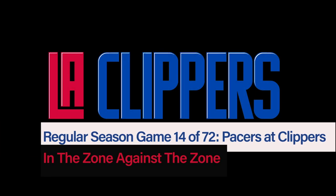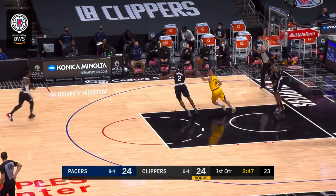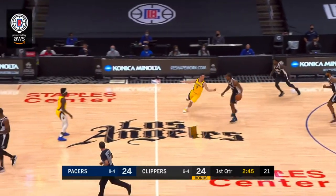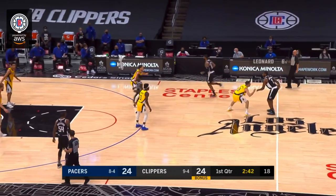In this video, we're going to look at some of the ways the Clippers beat Indiana's various zone defenses on Sunday. The Indiana Pacers tried to junk the game up a little bit with zone defenses or various looks, whether that be a box-in-one, a triangle-in-two, all sorts of things.